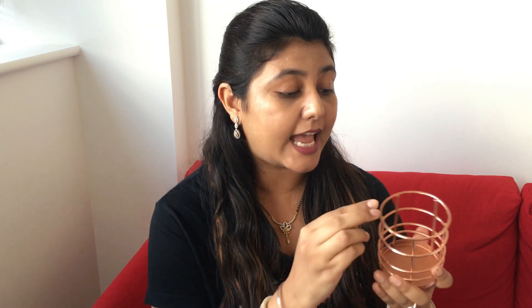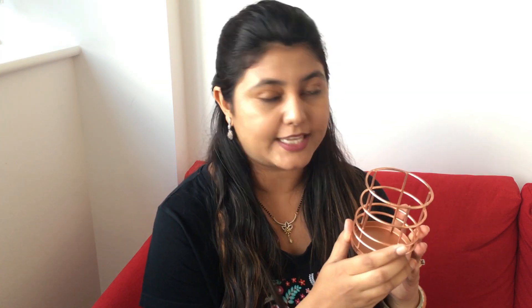The next thing I got was from the stationery section — a desk organizer. It is metal based and of very good quality with a very good finish. I'm going to keep all of my makeup brushes in it. I really like the color of it as well — it's kind of rose gold.